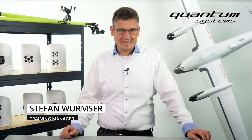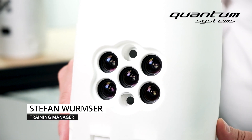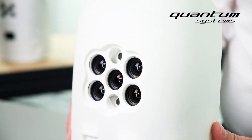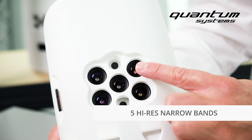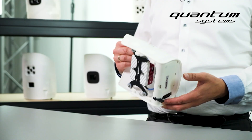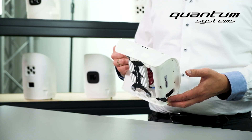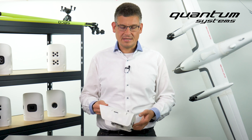Here comes another sensor from MicaSense: the Altum. The Altum integrates a radiometric thermal camera with five high-resolution narrow bands, producing advanced thermal, multispectral, and high-resolution imagery with 12-bit raw files in only one flight for advanced analytics.